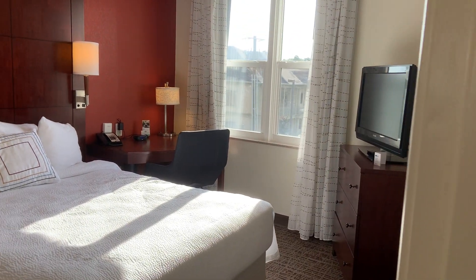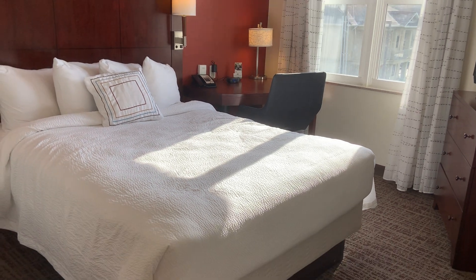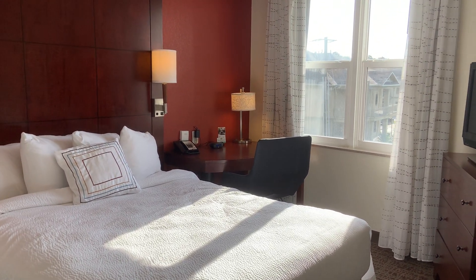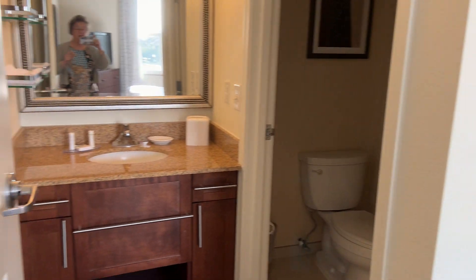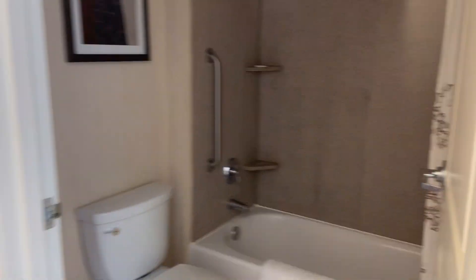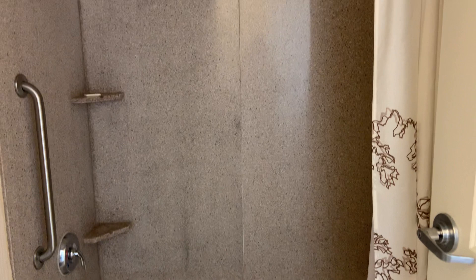But we're not bothered by any noise. To the left is a queen bed with a desk and a TV, a little hallway and a bathroom. Nothing special, just a shower over the tub.